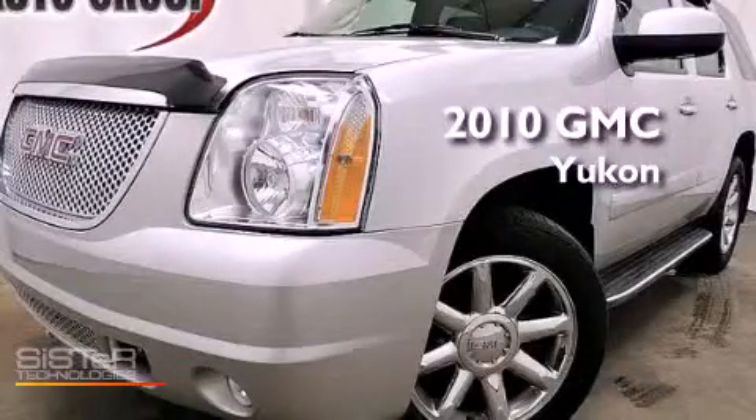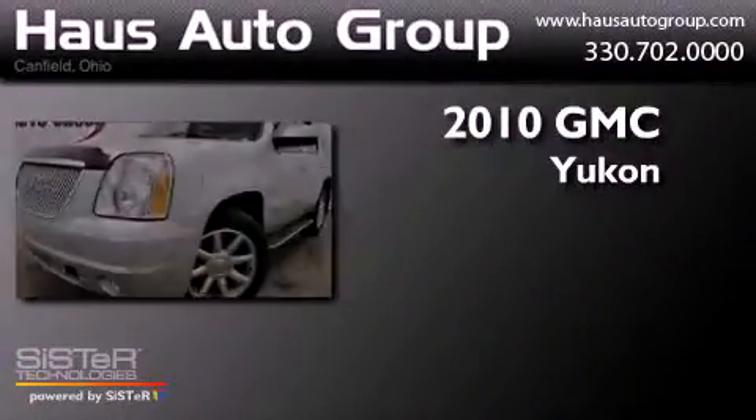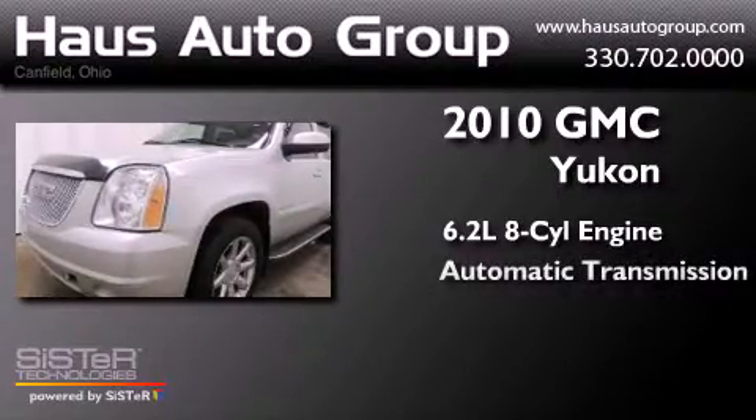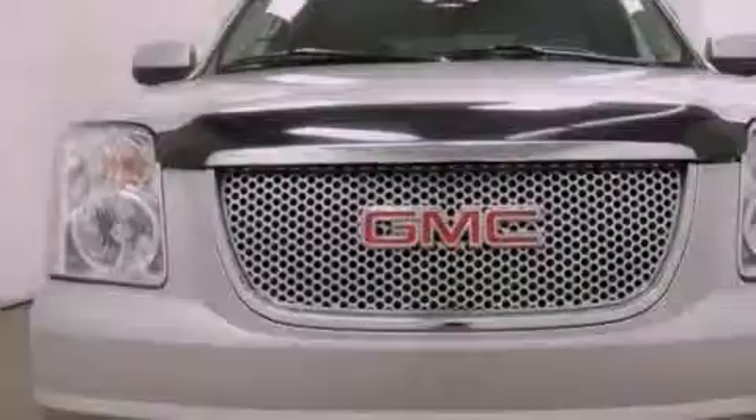This is a 2010 GMC Yukon. It has a 6.2-liter 8-cylinder engine, an automatic transmission, and all-wheel drive.